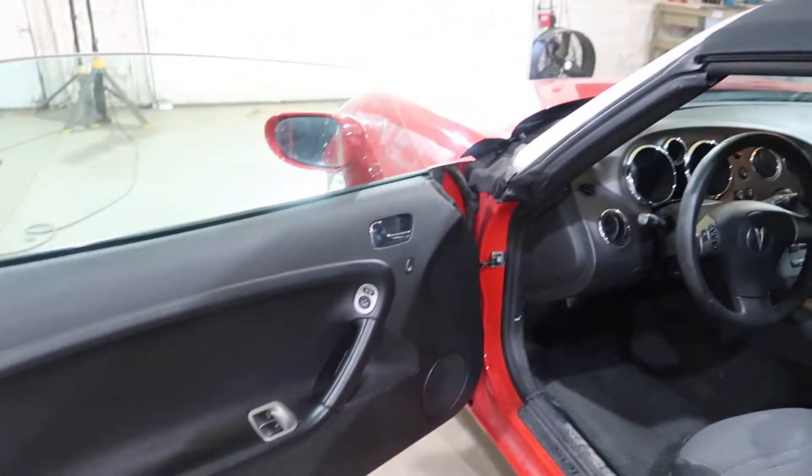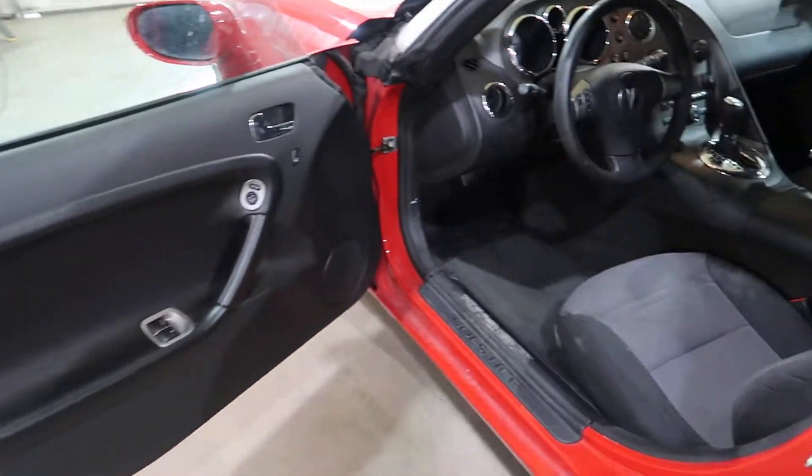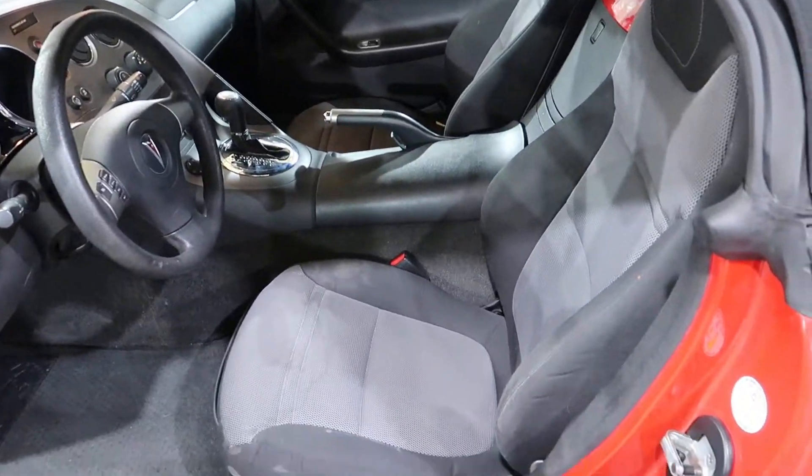It has a nice little black and gray interior. Nothing really special. I'll show you the odometer.